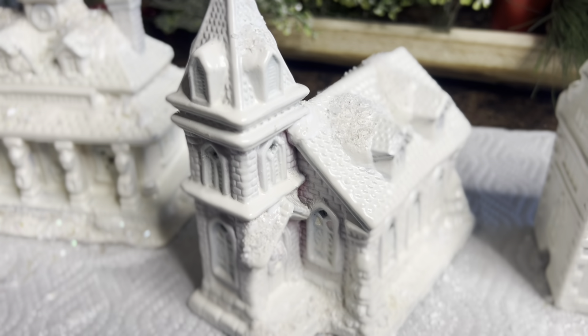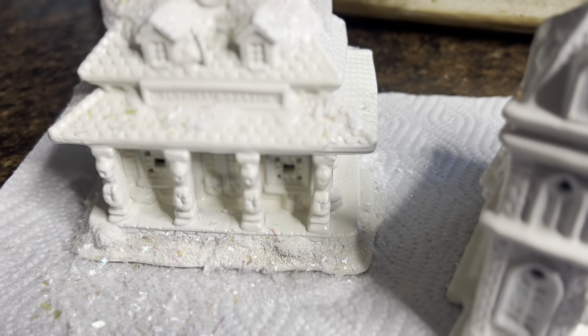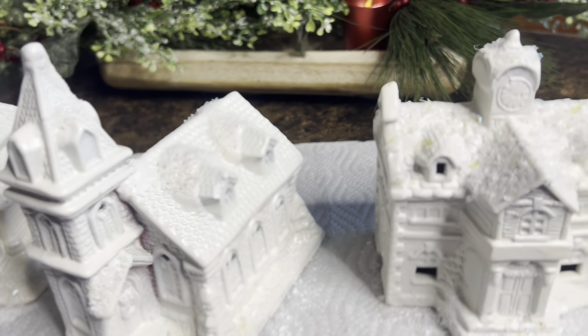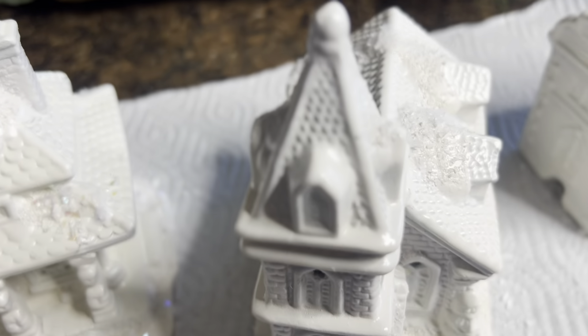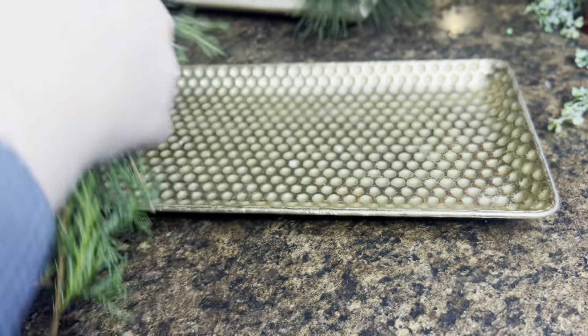The little church here is done with the Epsom salt, and I like it honestly a little bit better because it's more clean looking. It still gives that snowy look without all the sparkle and extra stuff that the fake snow kind of did. My personal opinion — I like the look of the Epsom salt better, but you can decide which one you like best.